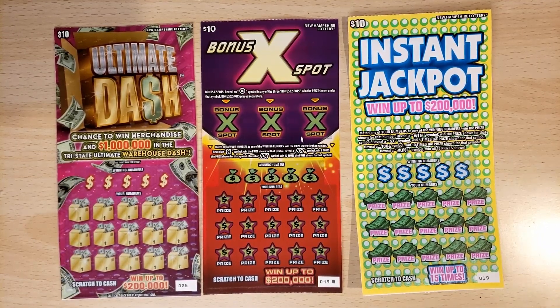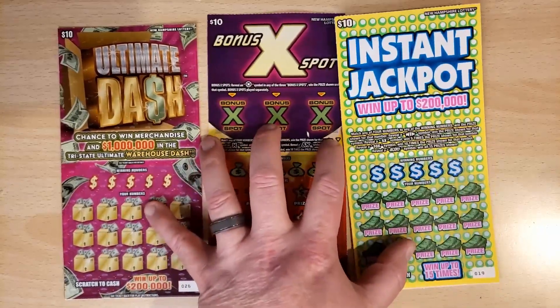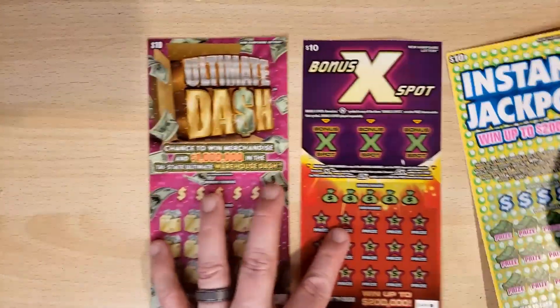How's it going, everyone? Grand State Scratcher here with another video. We have a $30 session of New Hampshire Scratch Tickets.